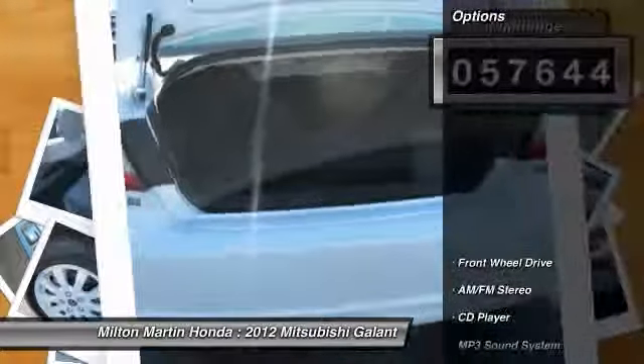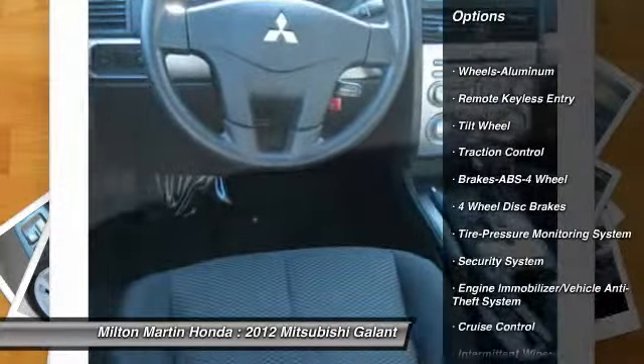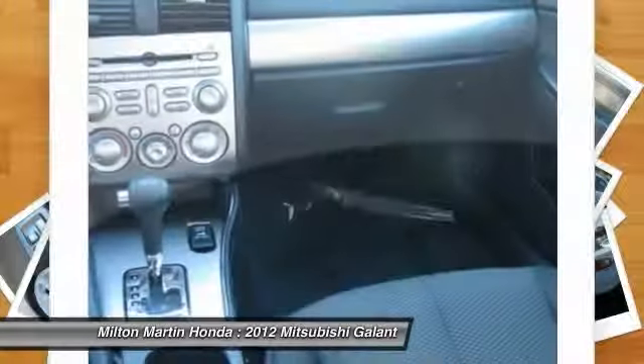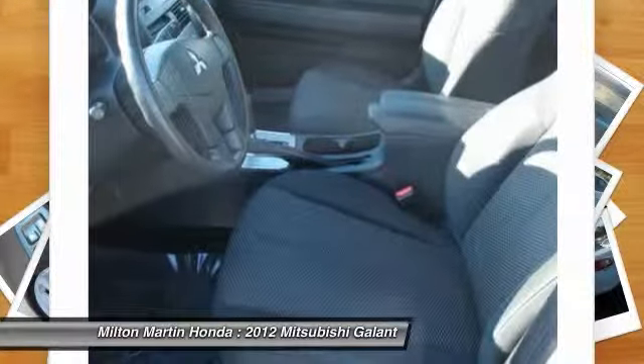Here are some of this vehicle's great options: anti-lock braking system, traction control, power steering, air conditioning, front aluminum wheels, cruise control, rear defrost, AM FM stereo radio, FWD, bucket seats.